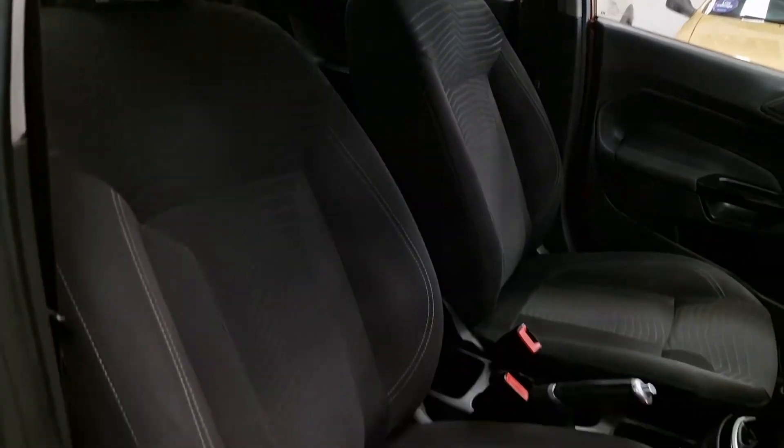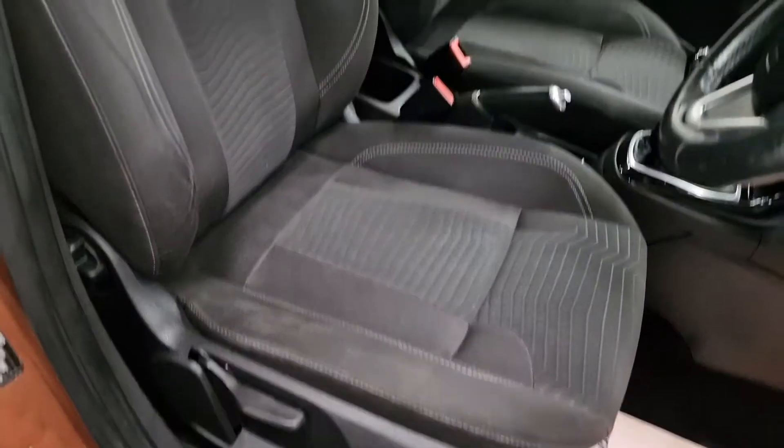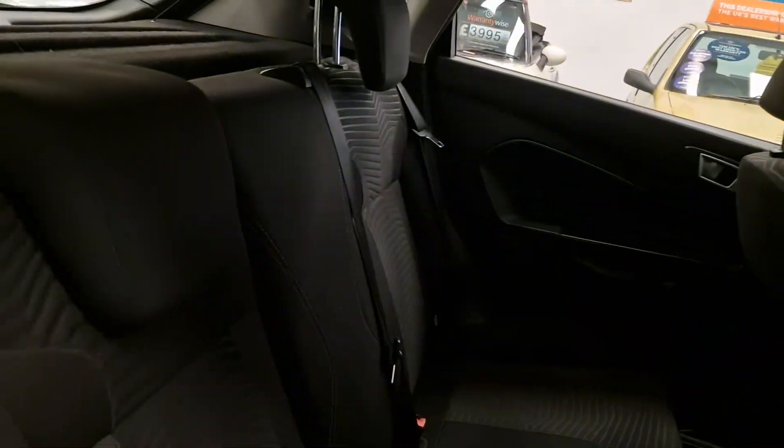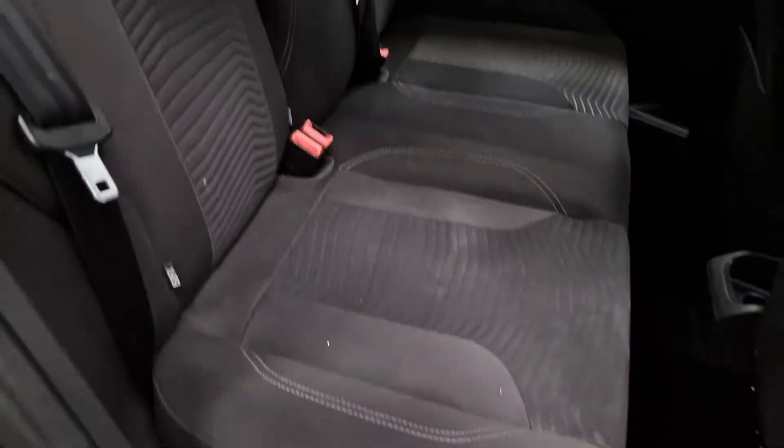It has a five speed manual gearbox. The full cloth interior is in stunning condition — it's just been fully valeted as well, so there's not a mark on the interior. Same goes for the rear.